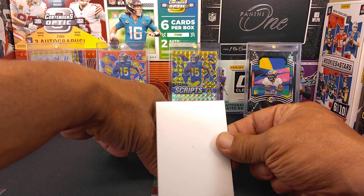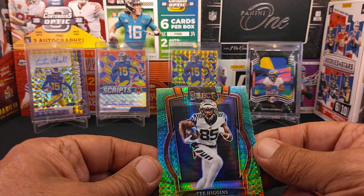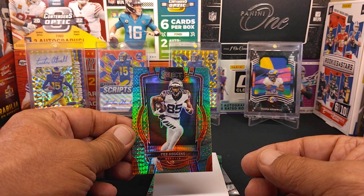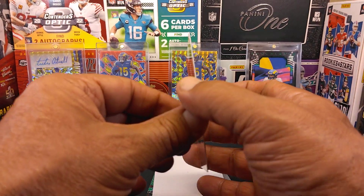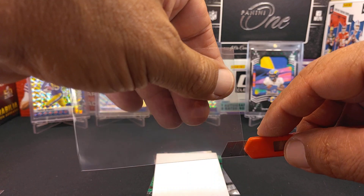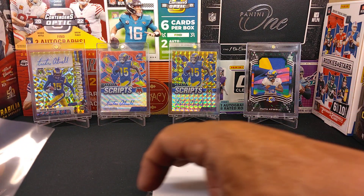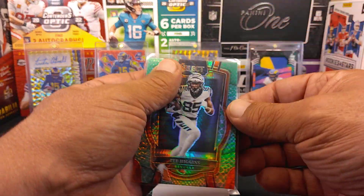Our next one — I can cover it up without too much trouble here. Next one is a Tee Higgins Dragon Scale. The camera really doesn't do these justice — just how good and how nice these are in person. I wish I would have bought another box or two of these, they are really nice. This one is number 20 of 89. I kind of like them — not gonna lie. There are only 89 of the Dragon Scale of each player, so that's very rare.